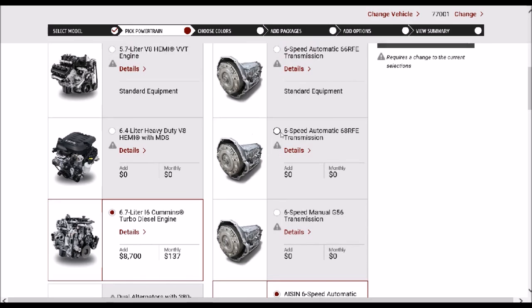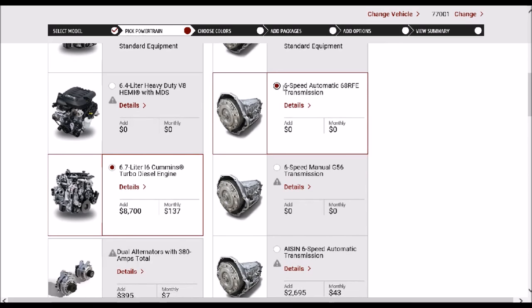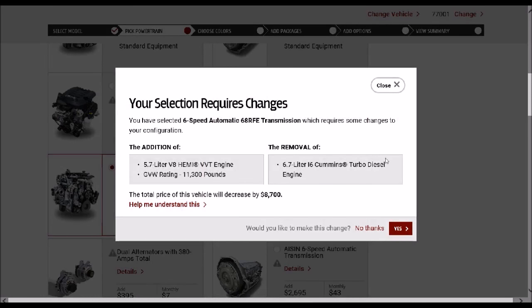If I select the 6-speed automatic transmission — the 68RFE — along with this Cummins engine, I now have an 800 pound-feet of torque configuration with 370 horsepower. So by simply selecting from this particular transmission to this particular transmission, I'm losing 100 pound-feet of torque and roughly 15 horsepower. All the trucks that I've driven at the Ram dealerships and made videos of all came equipped with the 68RFE transmission, even the Tradesman dually as well as the Laramie Longhorn.